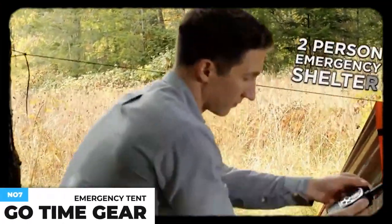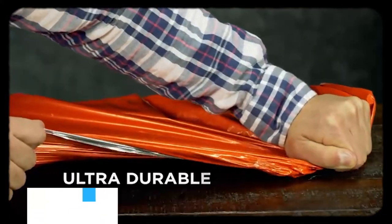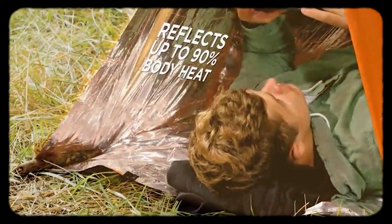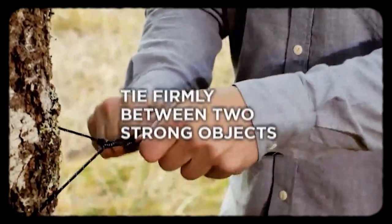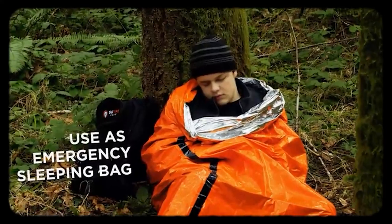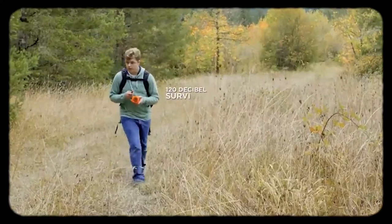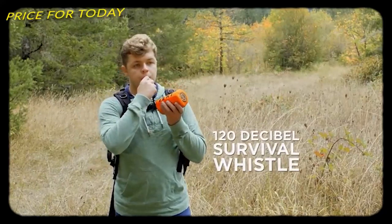The GoTime Gear Life Tent is a weatherproof two-person tent made from tear and puncture-resistant, ultra-durable material. You'll stay warm and dry in wind, rain, and snow. It fits in any backpack for camping, hiking, or even a car survival kit. The interior reflects 90% of your body heat. The tent sets up fast between trees — weigh it down with rocks or gear for extra stability. If no trees are available, wrap it around yourself as an emergency sleeping bag, blanket, or bivy sack. The 550-pound nylon drawstring can also be used to tie down or repair gear. It also includes a 120-decibel whistle to alert rescuers up to one mile away. This costs about $20.